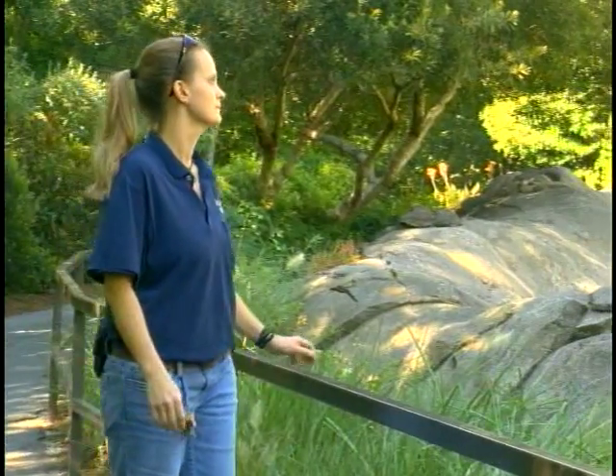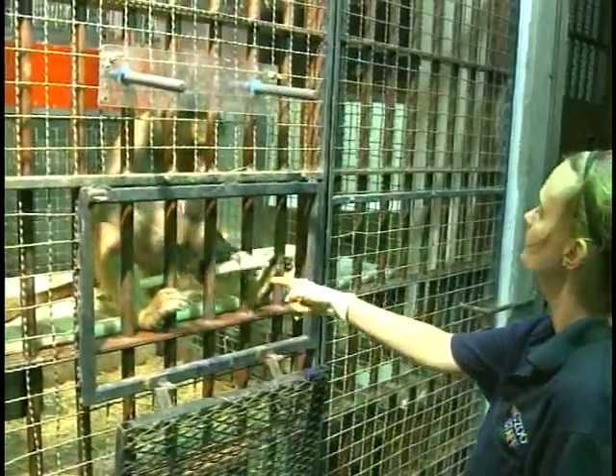Keeper Jody Wiley explains: here at the North Carolina Zoo, we use what's called operant conditioning to train the baboons. We actually reward the baboons with something that they really like if they demonstrate the correct behavior.